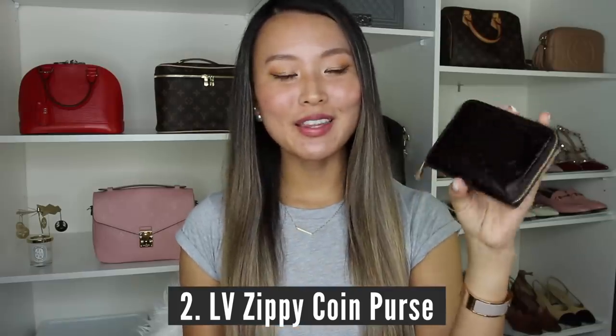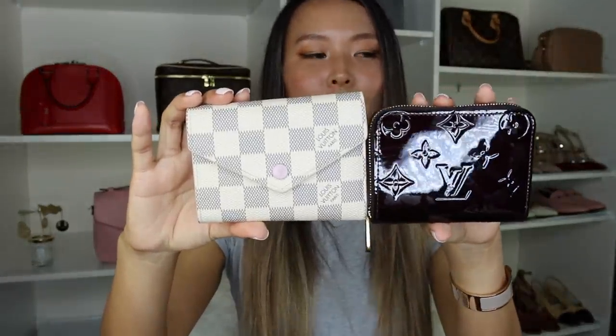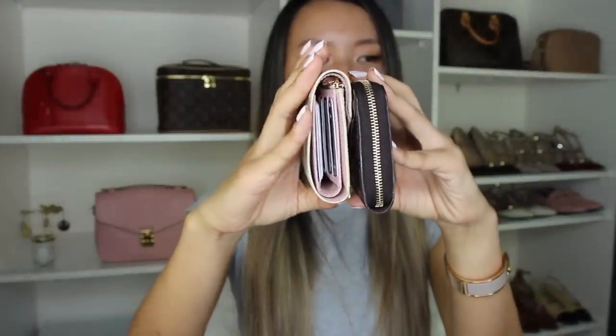My second favorite compact wallet is also from Louis Vuitton — it is the zippy coin purse in the vernier leather in the color Amaranth. Before I got the Victorine wallet this was my go-to everyday wallet that I used for probably two years non-stop, and I hadn't felt the urge to buy a wallet for a really long time because I was so happy with it. It is slightly smaller than the Victorine wallet — technically it is a coin purse so it is a little bit smaller — but it does fit a ton of things in as well.